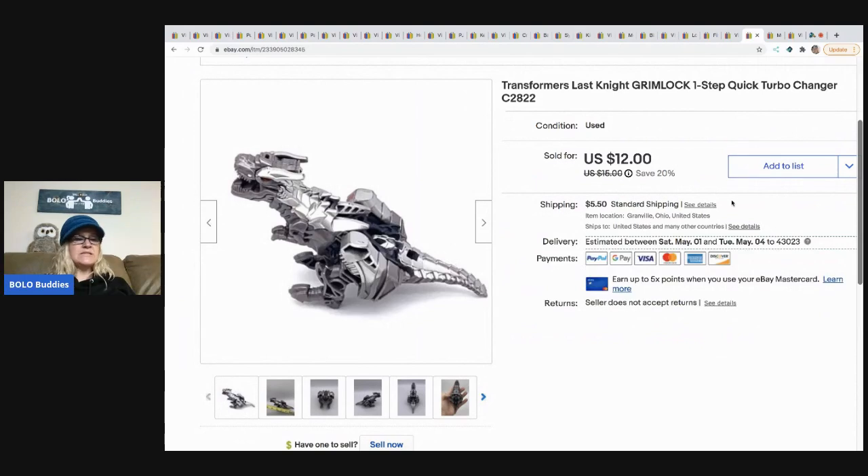The next item I sold is this Transformers Last Knight Grimlock — it's a turbo changer. I got this in a mystery box and I sold it for $12 and the buyer paid shipping.